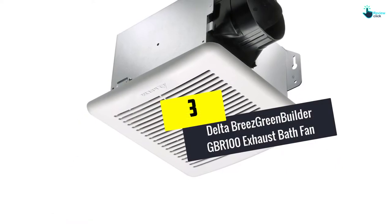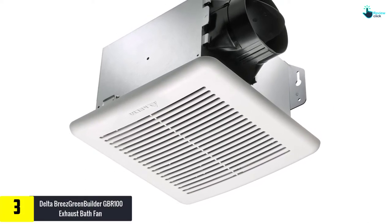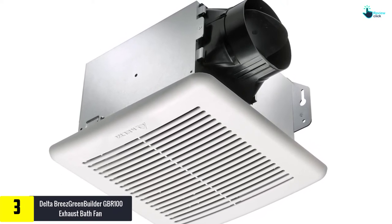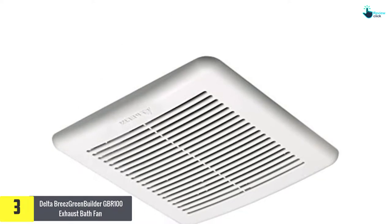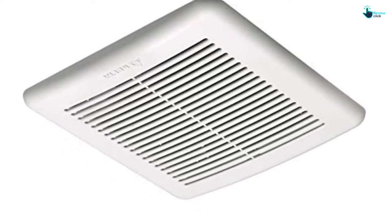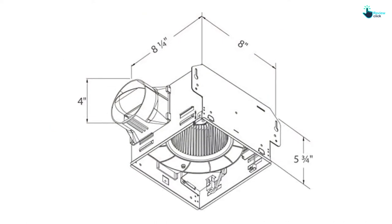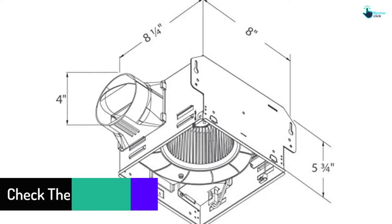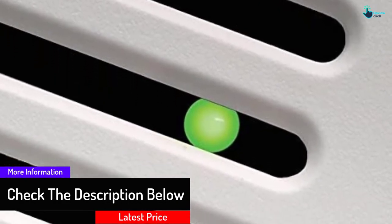At number 3, we have the Delta Breeze Green Builder GBR100 Exhaust Bath Fan. The Delta Breeze Green Builder is a strong exhaust fan that creates a superb feeling. It has outstanding performance, which provides large room usage. Unlike other exhaust fans, this offers increased performance while maintaining quiet operations. Additionally, designed with 1.4 sones, this unit works without causing noise disturbances. The indicator on this fan notifies you when it is running, so even when running quietly, there is an easy way to tell when it is operating. For increased performance, the fan is fitted with a brushless DC motor.